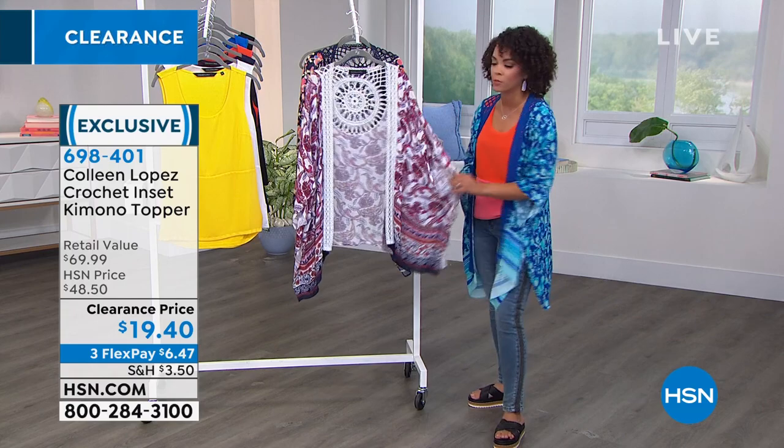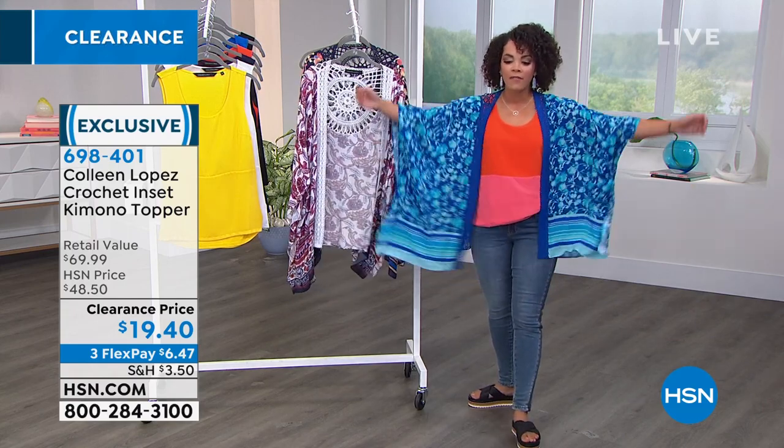Maybe it's a little black dress that you've worn several times — you've paired it with your denim jacket, little moto jacket — and you're thinking, what else can I do? Well, now you can put this beautiful kimono topper on it, and I love the ease of it.